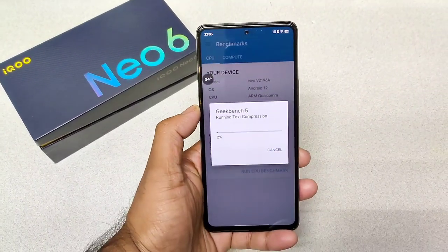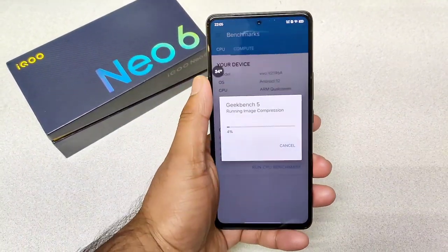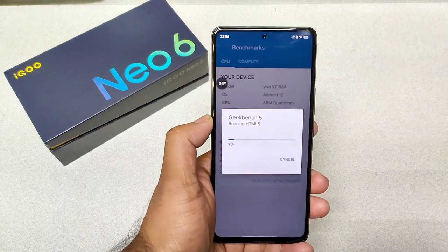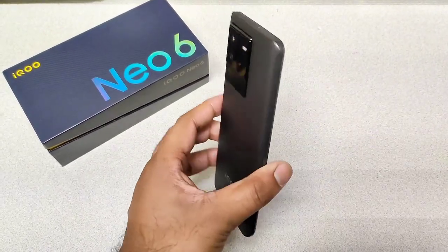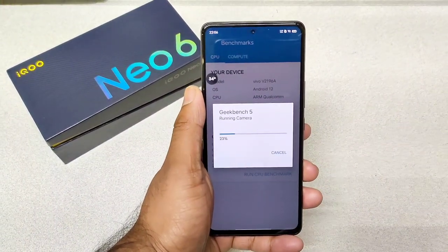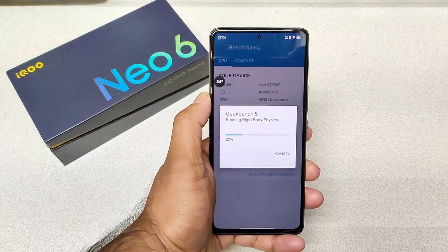We'll try to see what will be the single-core and multi-core performance we can expect in this Ico Neo 6 device. One more thing — this Ico Neo 6 I'm using has the Snapdragon 8 Gen 1 processor. So there are two different models: Snapdragon 870 and Snapdragon 8 Gen 1. This is the Snapdragon 8 Gen 1 processor mobile phone which I'm trying to use. So I'm really curious to see what will happen with the overall benchmarks — single-core and the multi-core performance, and how high it can actually go. That's what I'm going to demonstrate and check in this video.